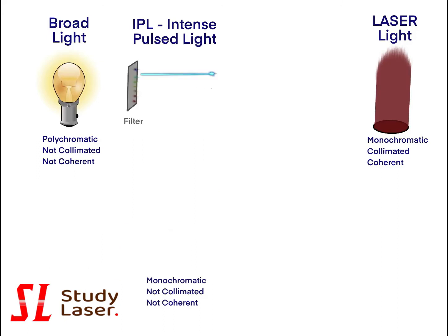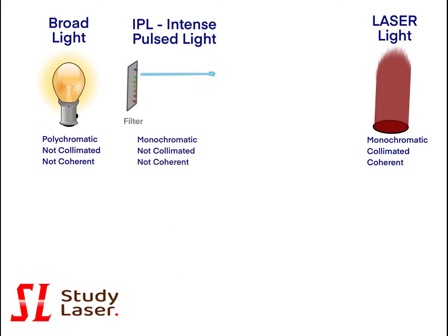However, as it comes from a broad light, IPL light is not coherent and not collimated. This difference of properties between laser and IPL lights explains the difference in clinical results in cosmetic applications. IPL dosage is less accurate and clinical results are less predictable.